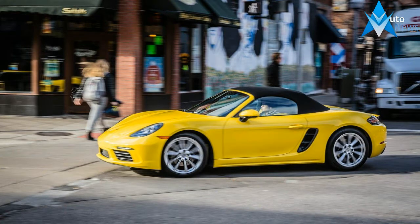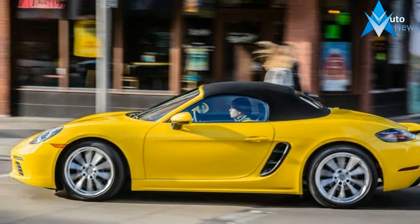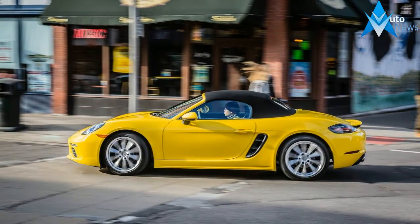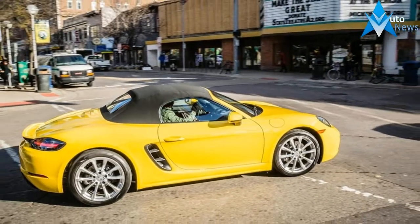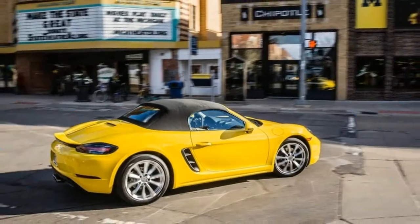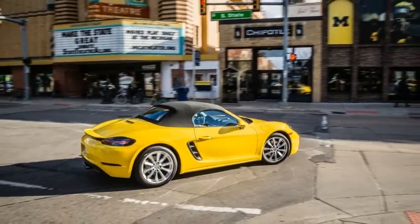If our crush on the Porsche 718 Boxster and its coupe sibling, the Cayman, wasn't obvious enough from our multiple glowing reviews of the sports cars, we also gave the twins a 10 Best Cars Award for 2017, the Boxster's 12th consecutive honor. Need any more proof that we like this car?